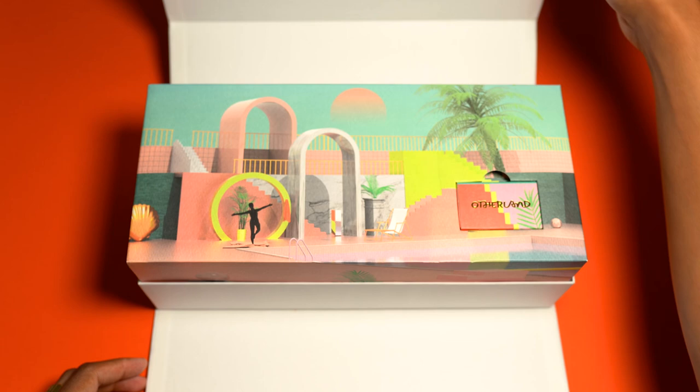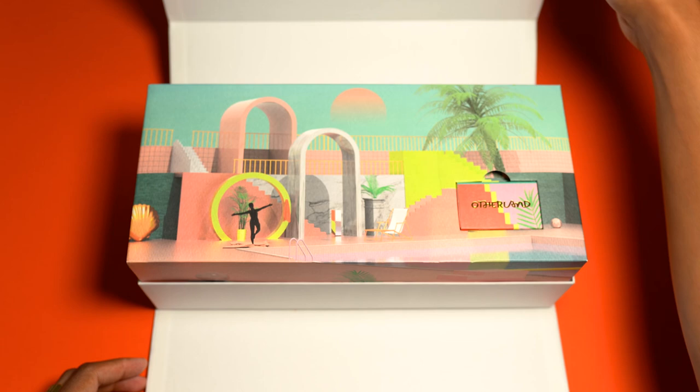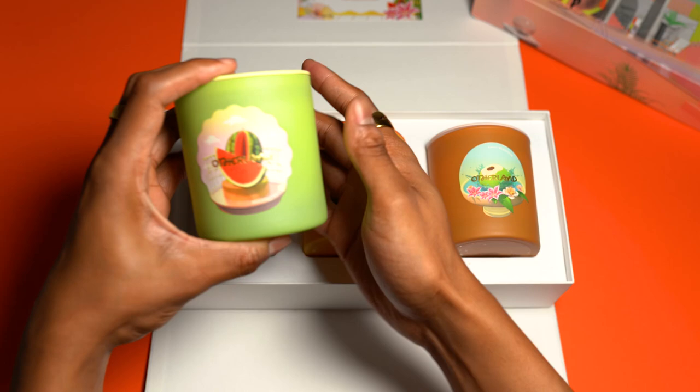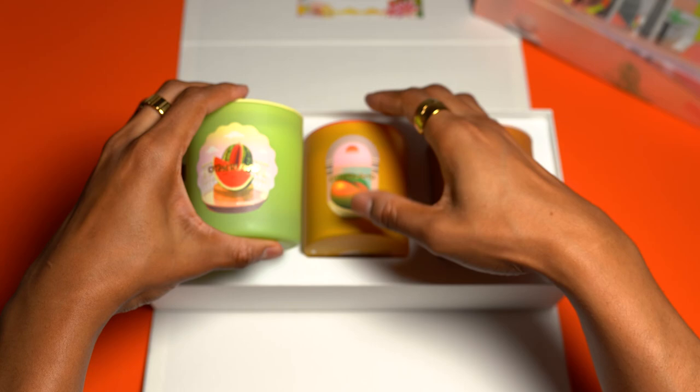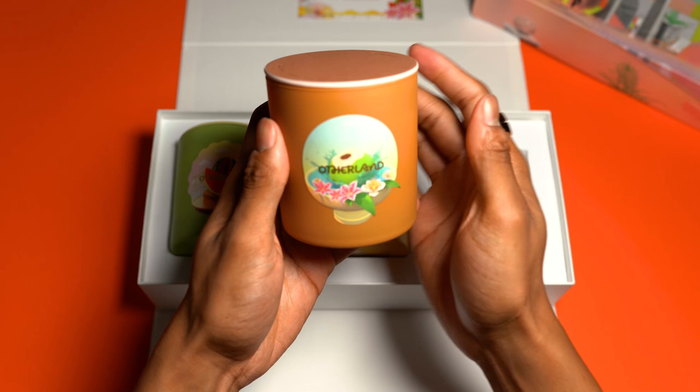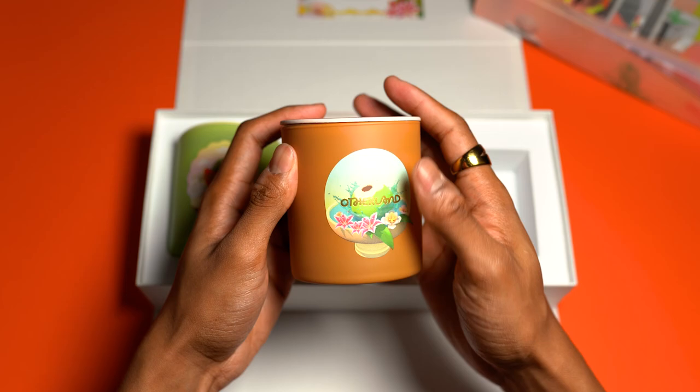First things first, this phenomenal presentation of Otherland's packaging for their different collections is something I look forward to every time I grab a candle. It's definitely a wow factor when flipping back the lid to reveal the beautiful artistic designed cover over those delectable candles. Otherland just gets it right every time without fail. Those curated colors and designs of the packaging to the vessel colors portray the most accurate mood for each collection. With each collection there is a story that takes you on a journey through each scent, and the packaging really helps tie everything together.